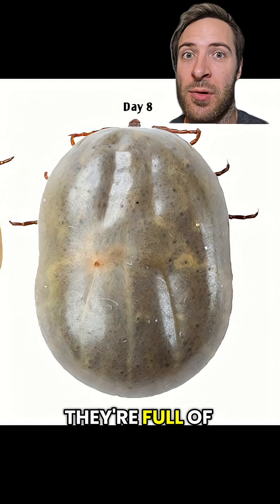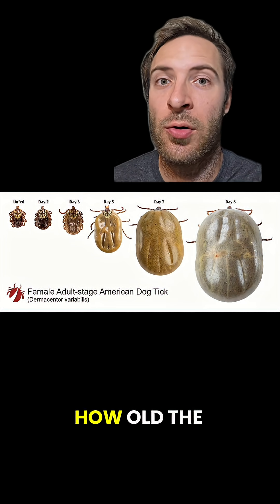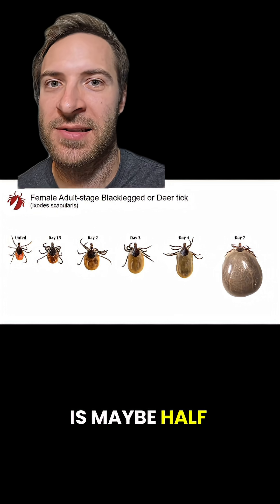Ticks look a lot different when they're full of blood, though. So how do you tell the difference then? Look at size. This is all relative — it depends on how old the tick is. But a full wood tick is about the size of a thumbnail, while a full deer tick is maybe half that size.